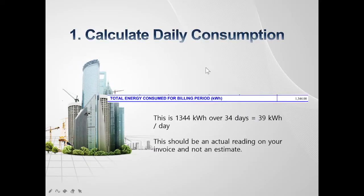The first thing you want to do is look at your bill and make sure that it's an actual reading and not an estimate, then look for this line showing how much energy you consumed for the month. Usually it'll tell you over how many days this consumption is. In this case we're looking at 1344 kilowatt hours over 34 days, which roughly equates to 39 kilowatt hours per day.